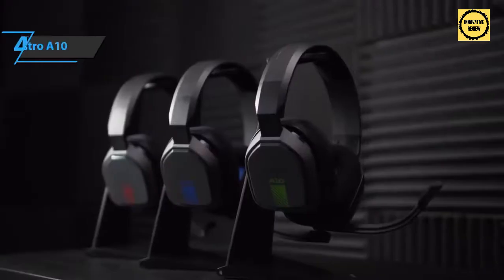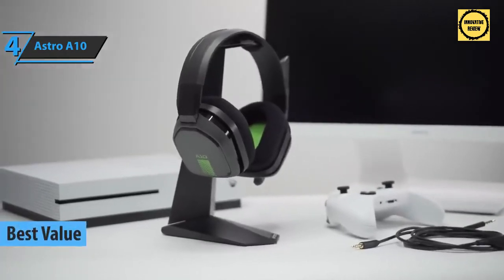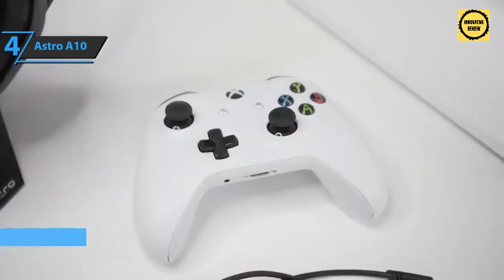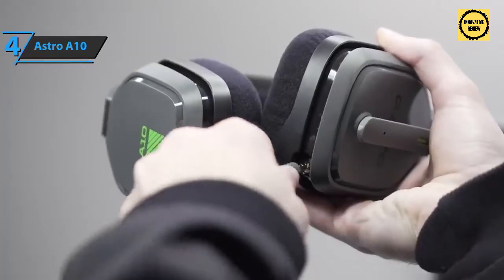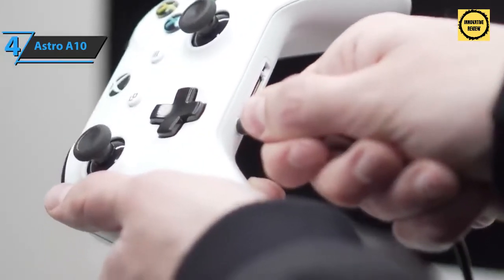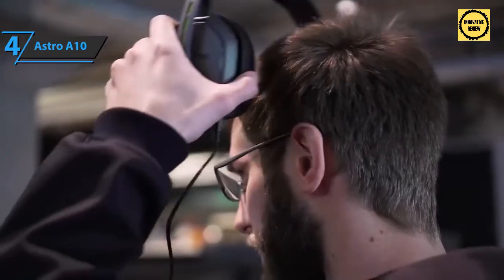If you're in pursuit of the top bang for the buck, look no further than the Astro A10 — the best value Xbox Series X headset available on the market. The Astro A10 leaves a strong impression from the get-go, shining with good workmanship. A strong aluminum construction is hidden in the plastic headband, the ear cup casings look quite solid, and the metal reinforcement of the socket is a neat touch.